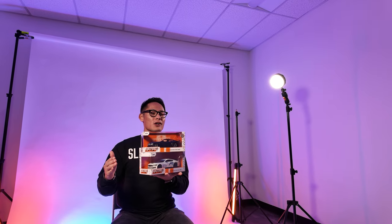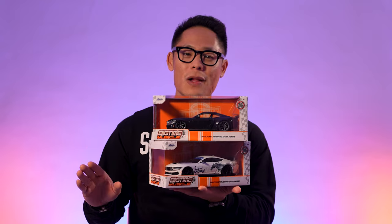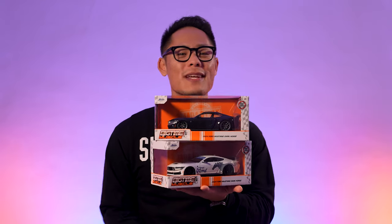This has been your special look at the all-new 2024 Ford Mustang Dark Horse, coming soon to Big Time Muscle. Thank you so much for tuning in to this holiday segment of Casted. We'll catch you in the next one.